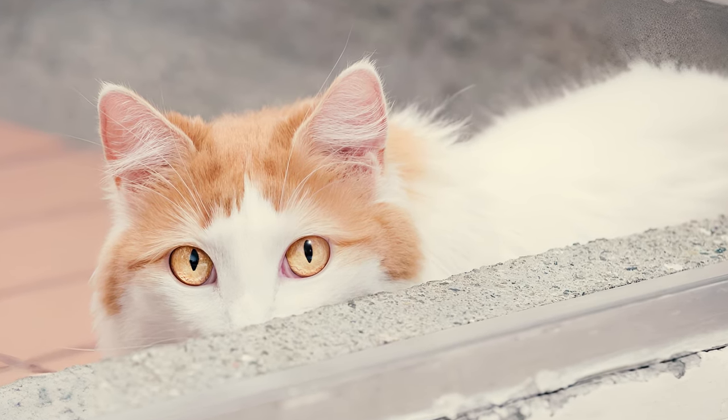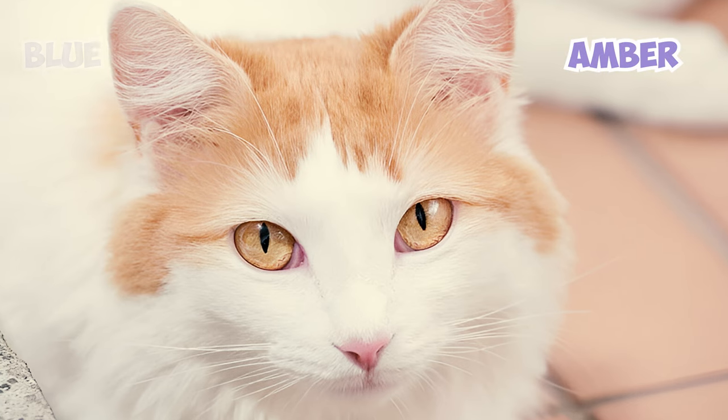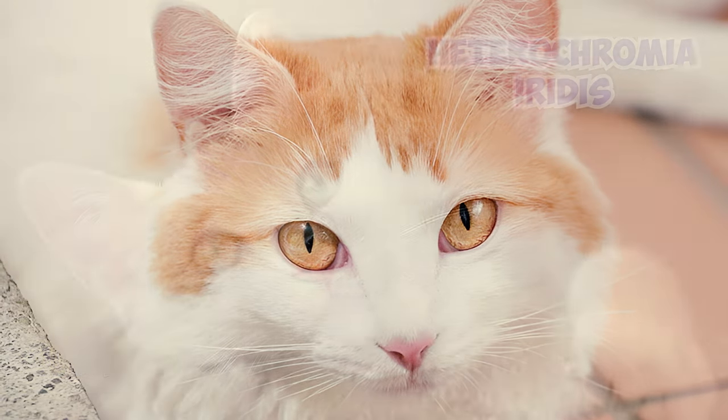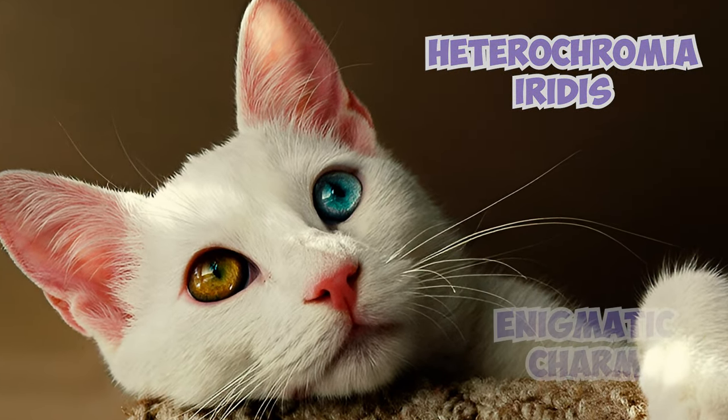With mesmerizing eyes resembling polished jewels, Turkish Vans exhibit stunning variations like amber, blue, or even a captivating odd-eyed combination caused by a condition known as Heterochromia iridis. These kaleidoscopic gazes contribute to their enigmatic charm.